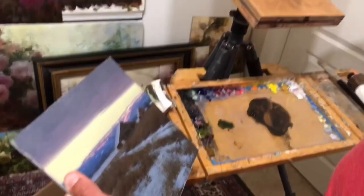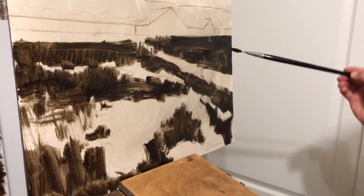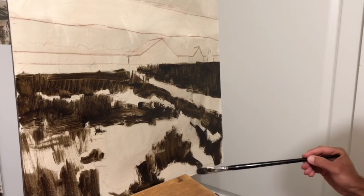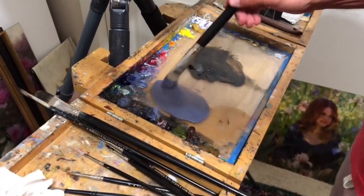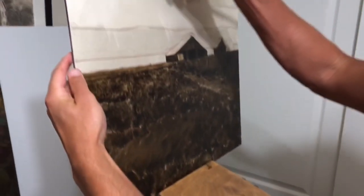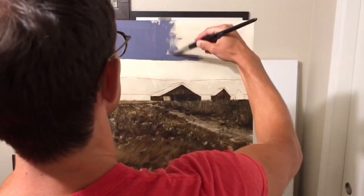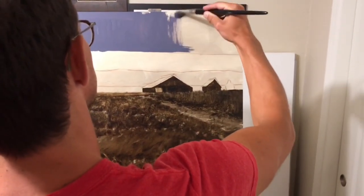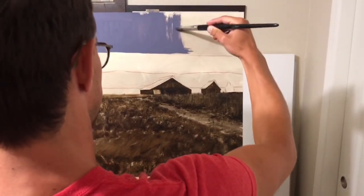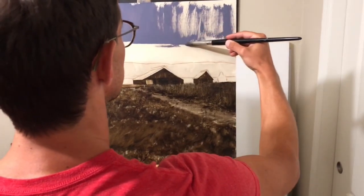Once we've done this, we're going to move into small value composition studies in graphite before moving on to a small color study. These are both very important because they give us a roadmap when we go into the larger work. This is going to help us create a much more fluid process, and if we get all of our issues and questions solved in this part of the process, it's going to make for a much more enjoyable time working on a large piece.